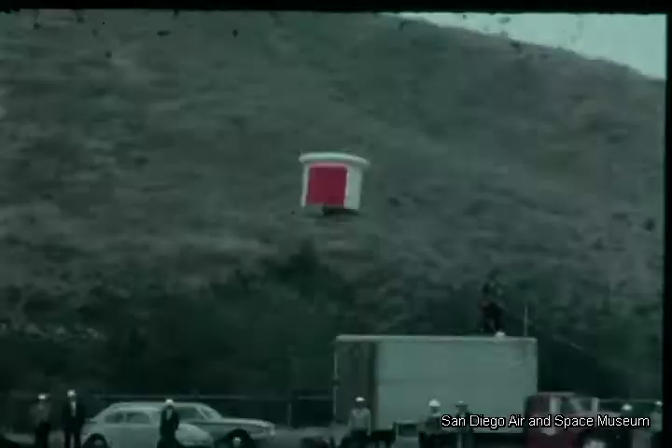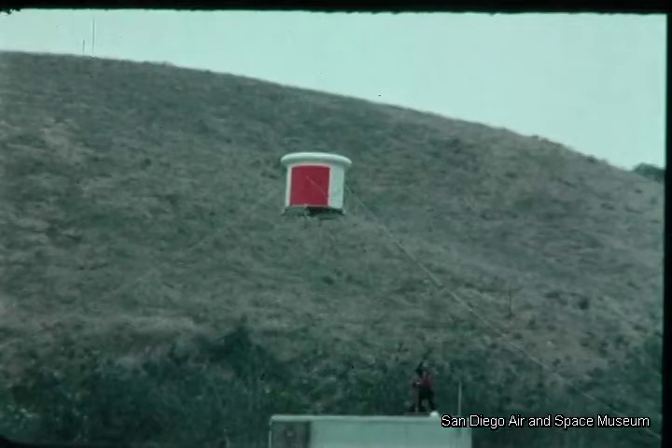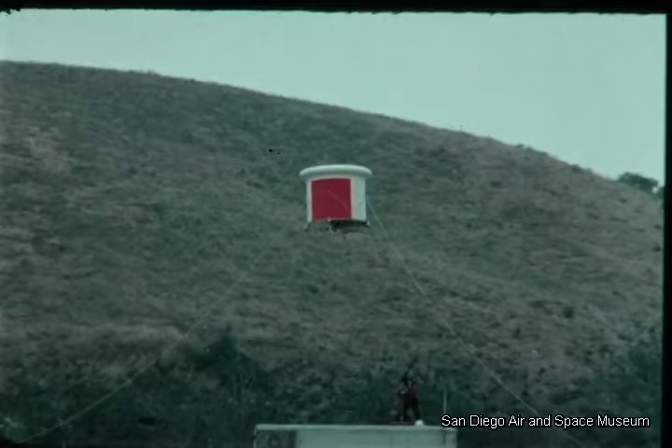This rugged airborne unit can take off and land vertically, hover, and be translated in any direction in a stable, controllable manner. Instantaneous control is possible, indicating adaptation for pop-up, over-the-hill surveillance.